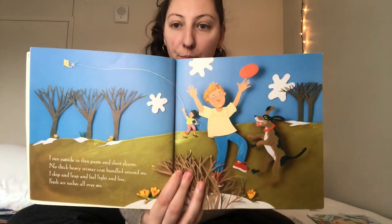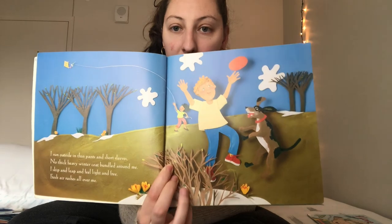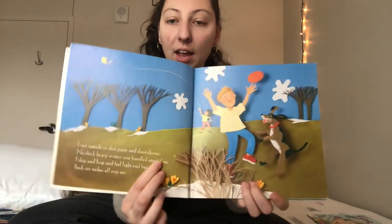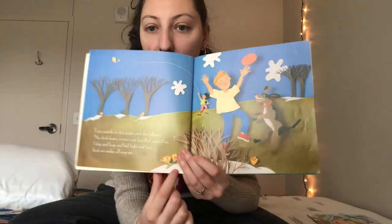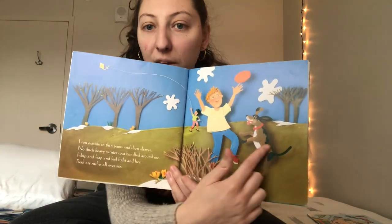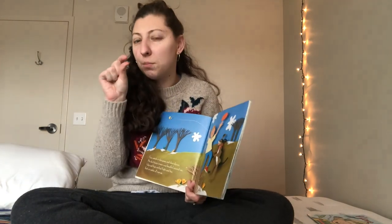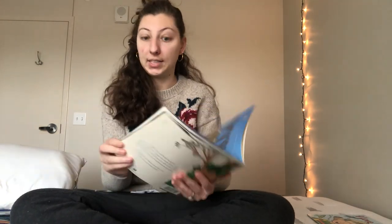In springtime he's going outside with his puppy. He is throwing a frisbee and you can see that in spring there's like a little bit of snow still on the ground where he lives. Where we live there's not snow on the ground but in springtime there might be a little bit of snow on the ground and it's melting away.